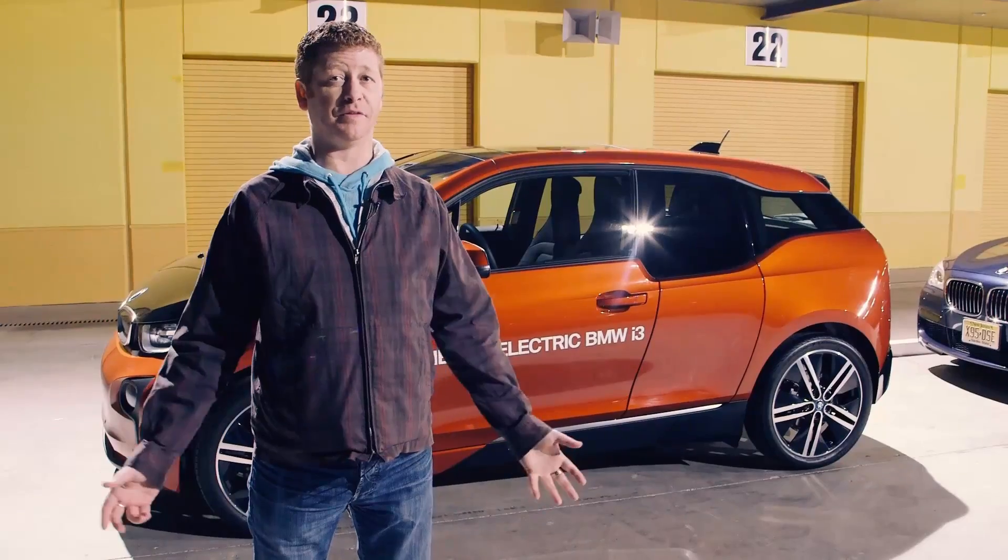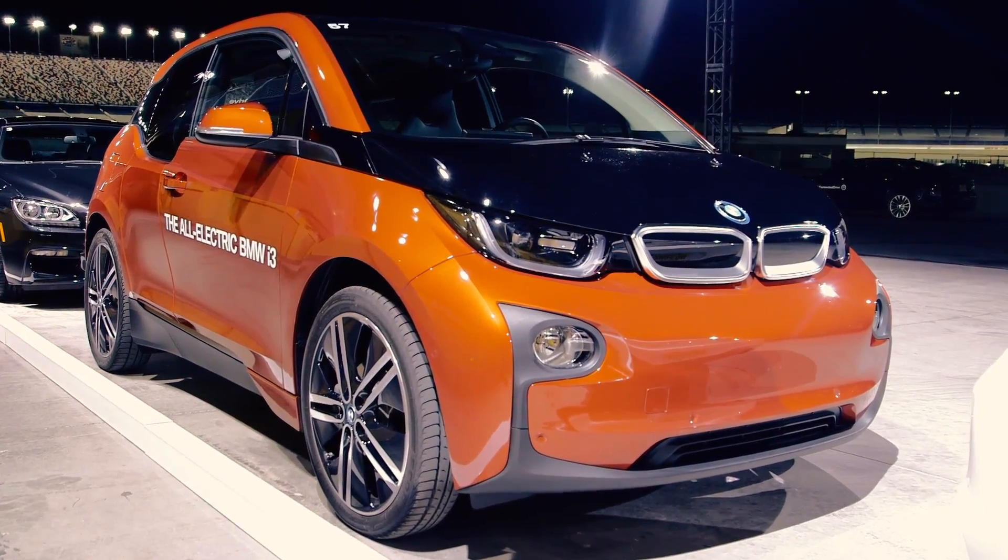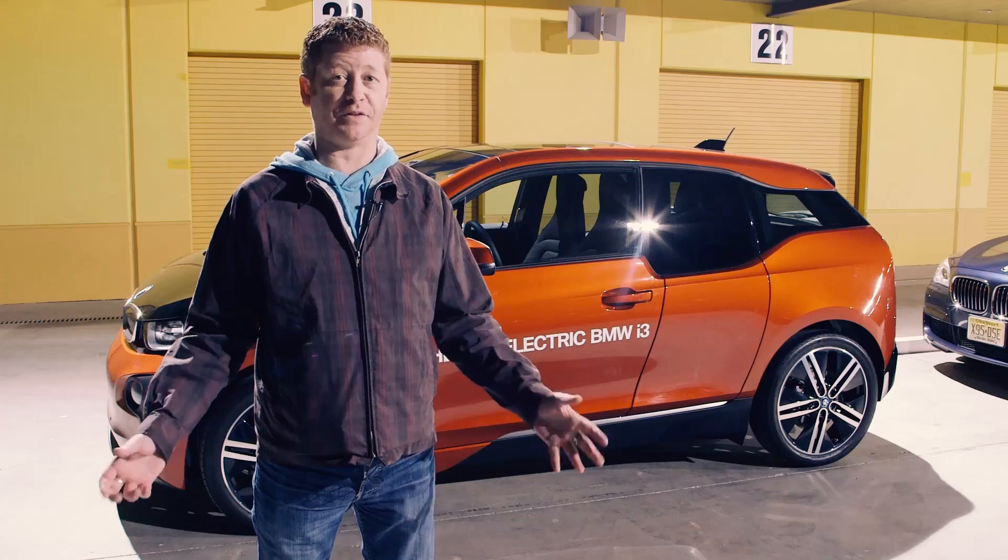Hey, it's Sean from The Gadget and I'm here with BMW at the Las Vegas Motor Speedway, and we're having a look today at the i3 and all of its various bits of tech wizardry.